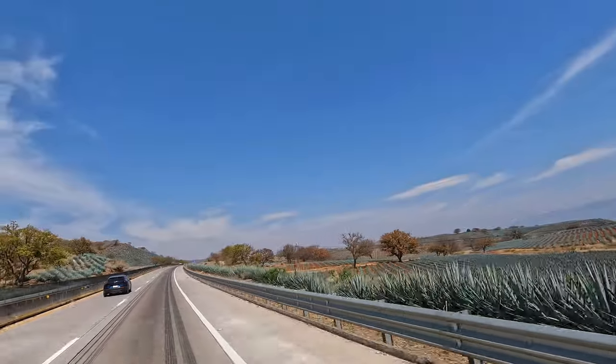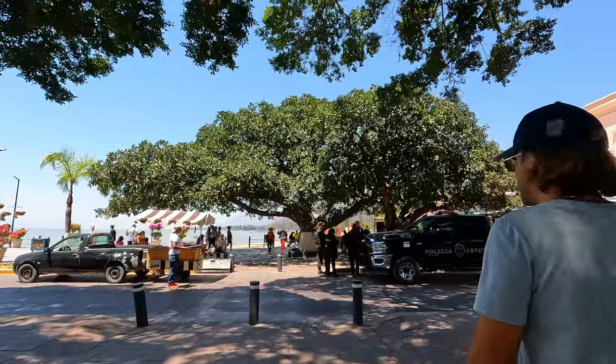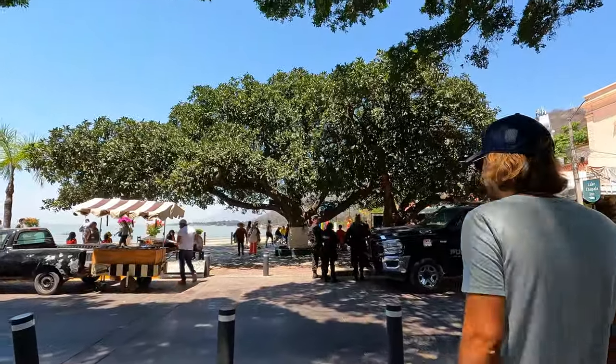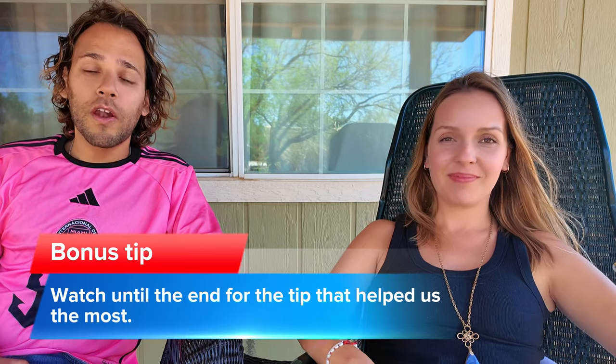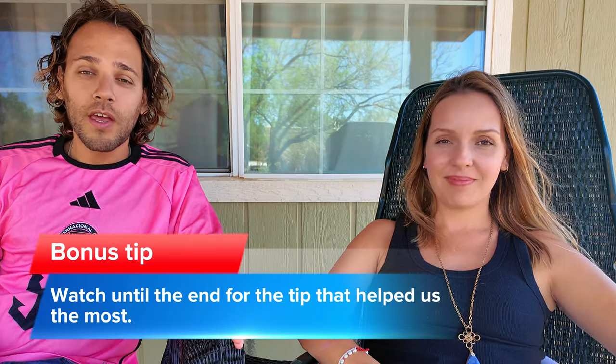Hello everyone, thank you so much for coming to our video today. If you're planning to drive your car in Mexico, make sure you watch this video because it's going to help you a lot. We're going to share our experiences driving in Mexico and what you can expect — things like what documents you need, tips about the road, and whether police are going to stop you.